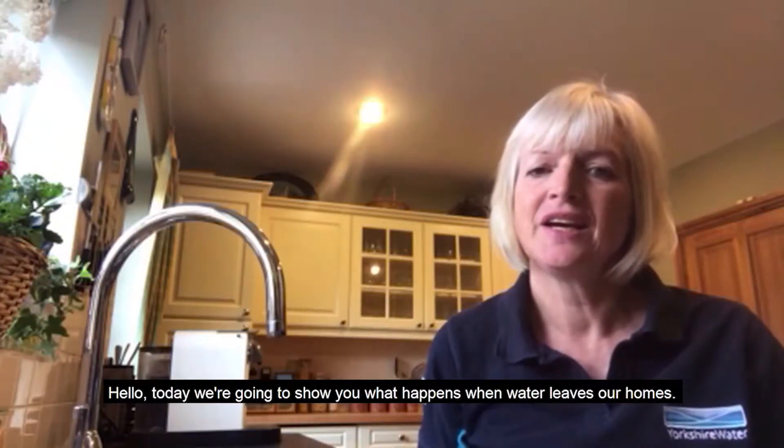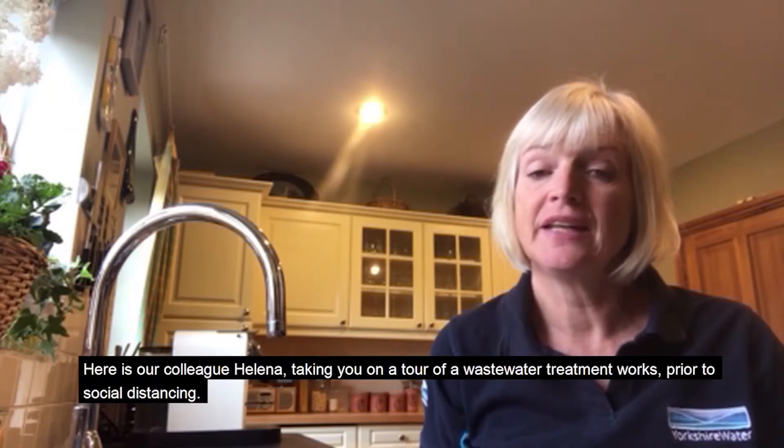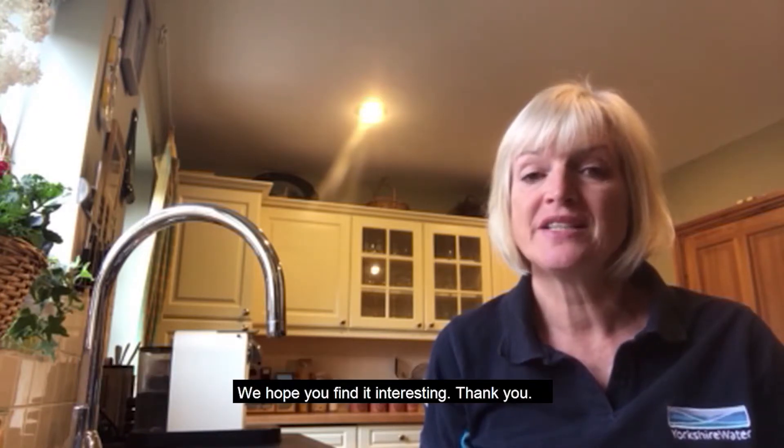Hello. Today we're going to show you what happens when water leaves our homes. Here is our colleague Helena taking you on a tour of a wastewater treatment works, prior to social distancing. We hope you find it interesting.